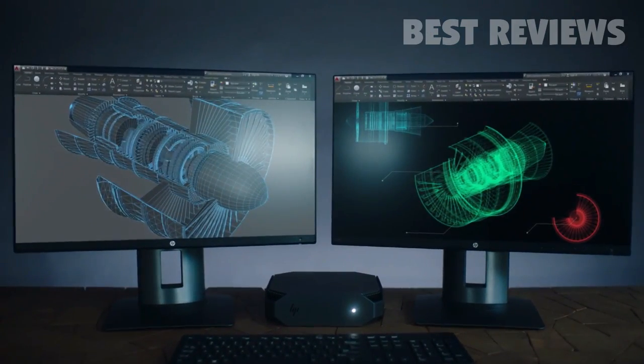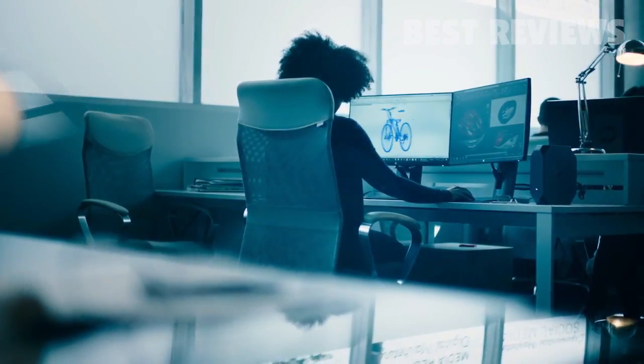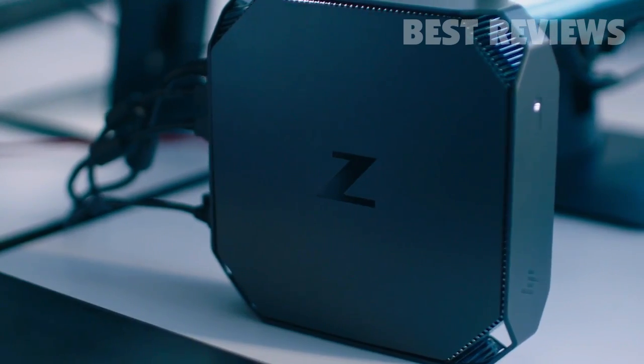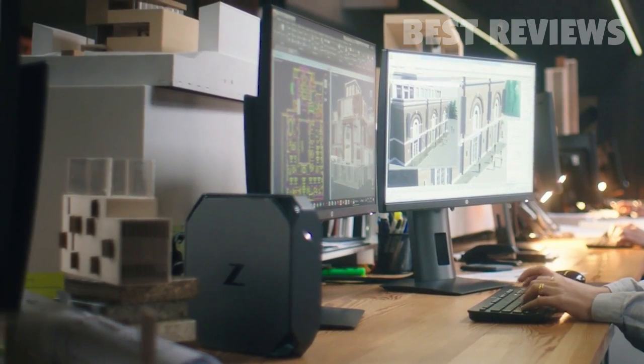The HP Z2 Mini was designed by designers for designers. It is really a new way of thinking about technology, how things are done, how your office is really utilized, and to some degree, how we live our lives.